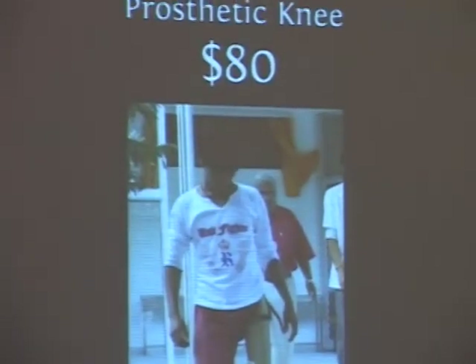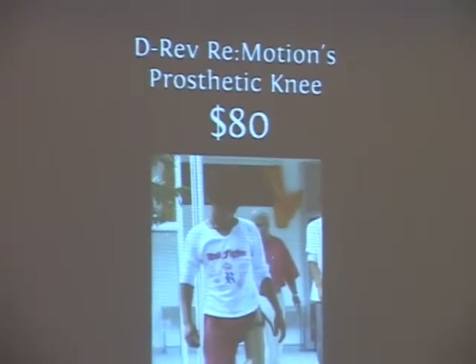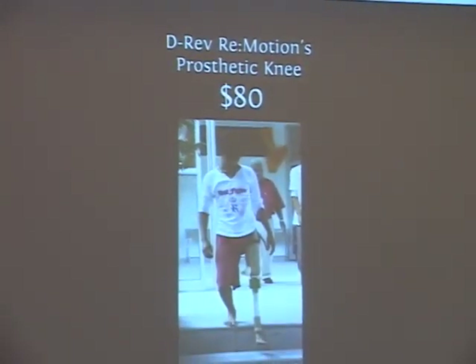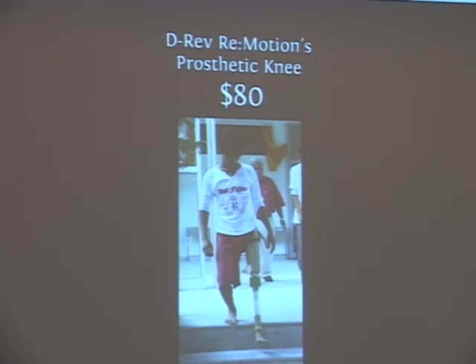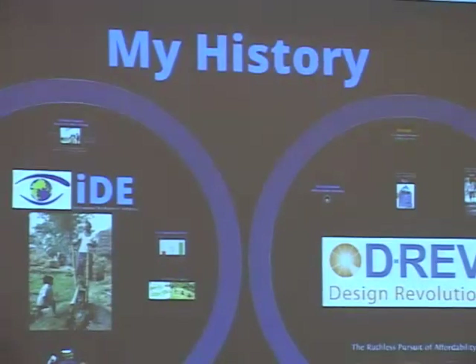DREV developed — the ReMotion team developed — an artificial knee. It's being tested with the Jaipur Foot organization in India. 3,500 people have tried it. The retail cost is 80 dollars and it seems to be working very well. These are just examples.